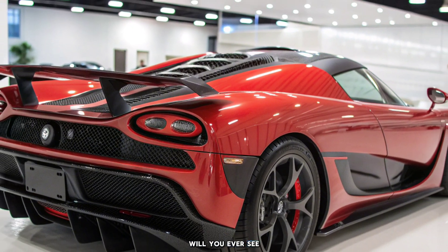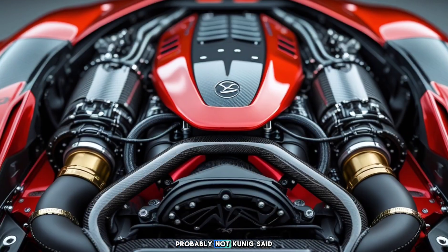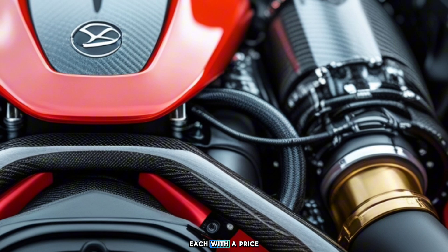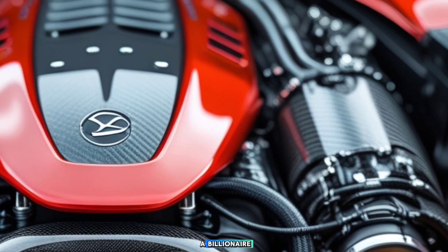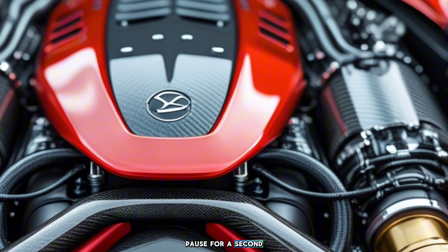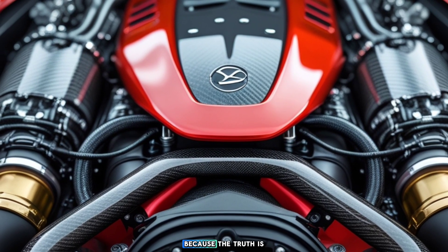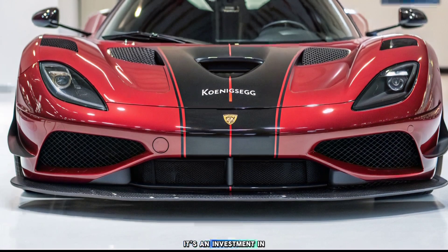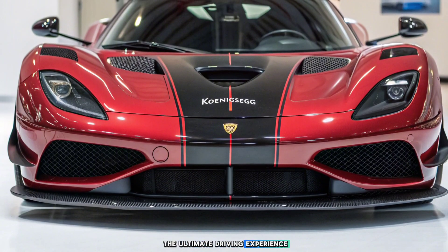But here's the real question — will you ever see one in the wild? Probably not. Koenigsegg plans to produce only a handful of these engineering marvels, each with a price tag that could make a billionaire pause for a second. Just a second, though. Because the truth is, for those who can afford it, this isn't a purchase. It's an investment in the ultimate driving experience.